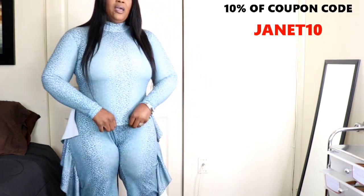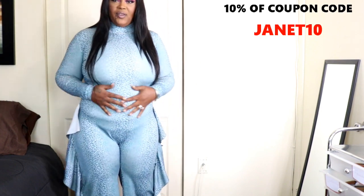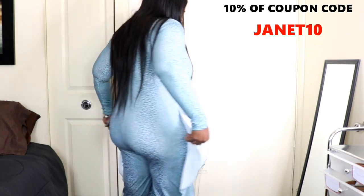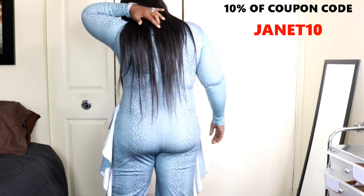I try not to wear shapewear in the video, guys, because I need you to see all the lumps and bumps — everything of how it will show if you don't have any shapewear on. The back has a big zipper all the way up to the neck area.